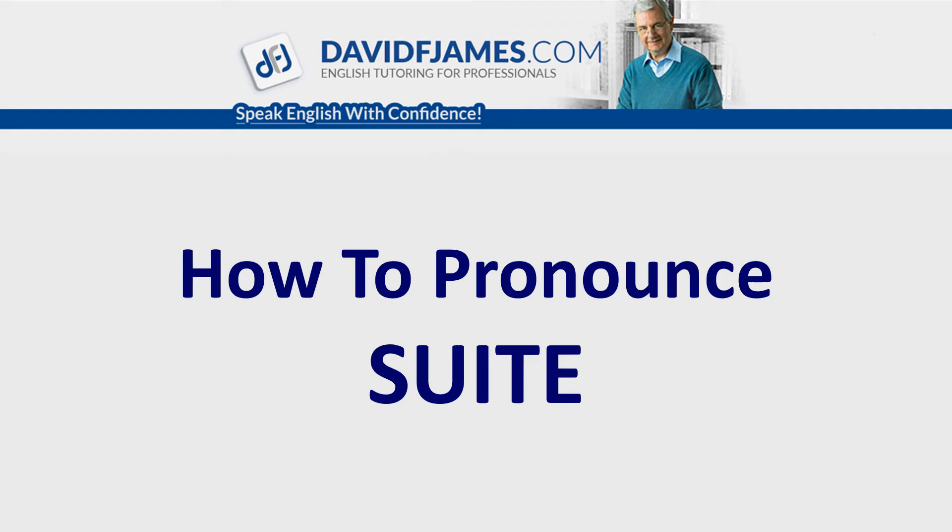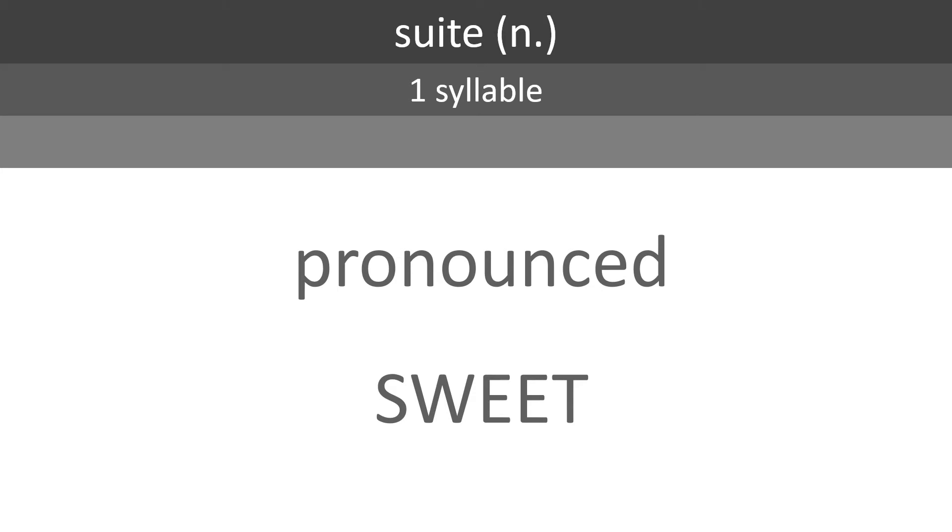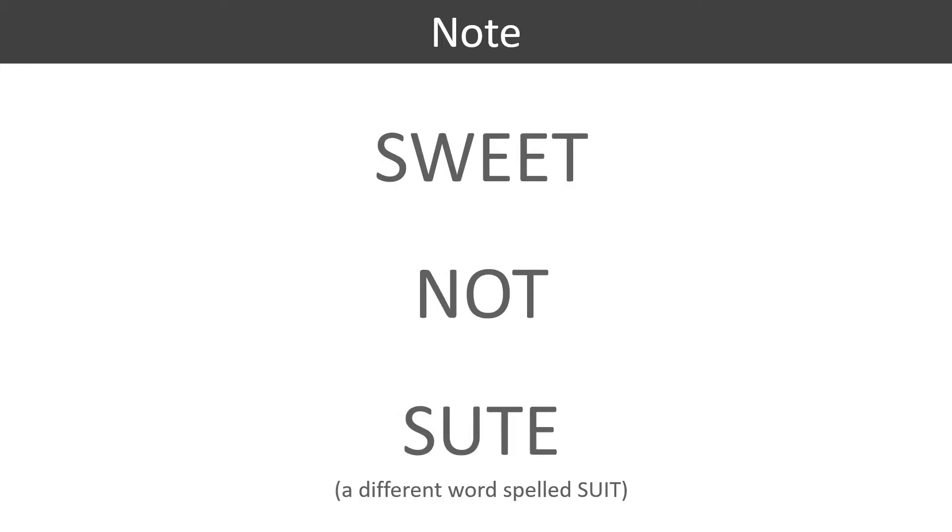How to pronounce SWEET? SWEET is a noun with one syllable. It's pronounced SWEET. Note: SWEET, not SUIT — a different word spelled S-U-I-T.